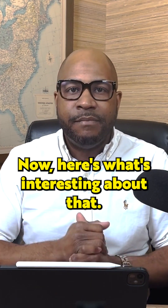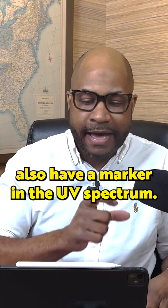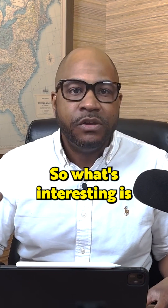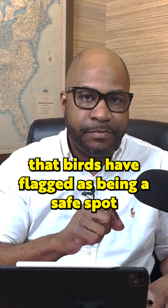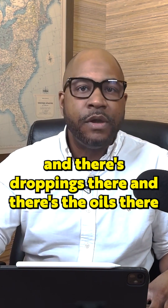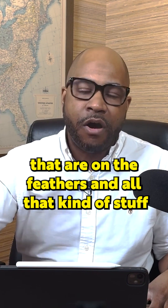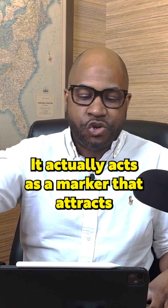Here's what's interesting about that. What's interesting about the UV spectrum is their droppings also have a marker in the UV spectrum. Look at this one. So when you've got a location that birds have flagged as being a safe spot, and there's droppings there and there's the oils on the feathers and all that kind of stuff, it actually acts as a marker that attracts other birds in.